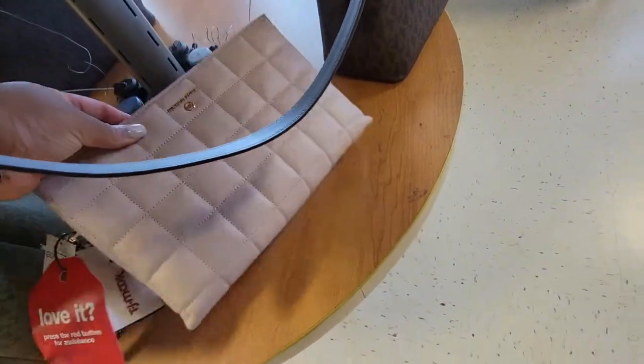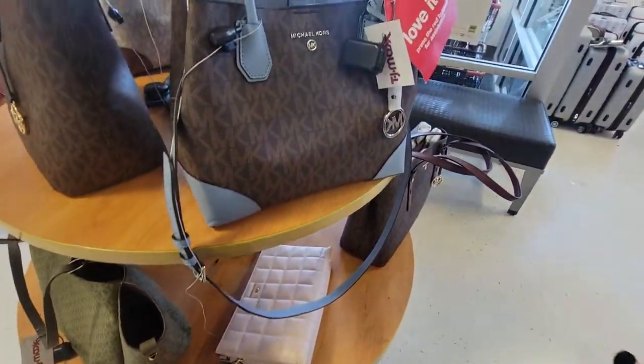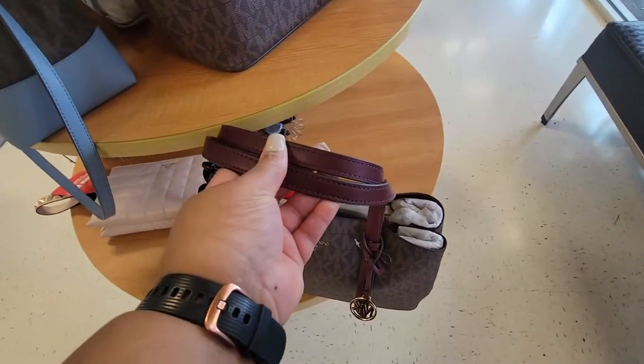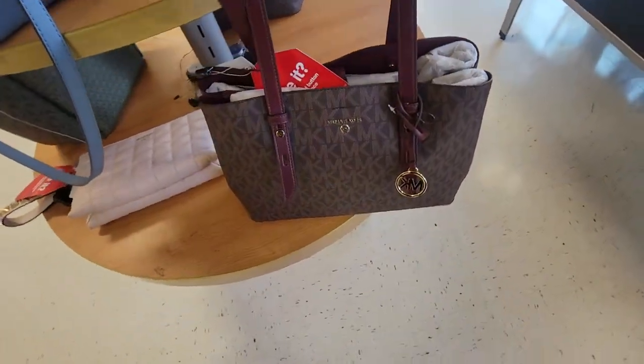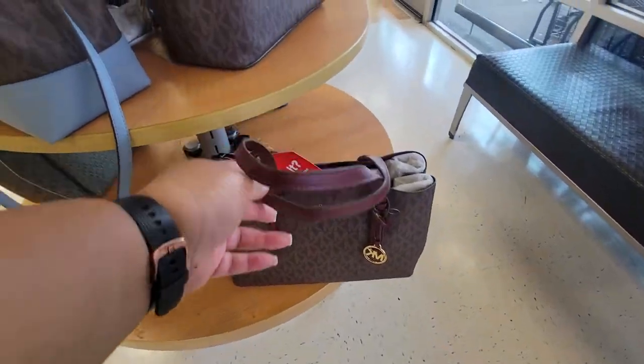This little pouch is $100 — it's a cute little blush color. Then they have like this purple burgundy one, this is $150. It's nice.